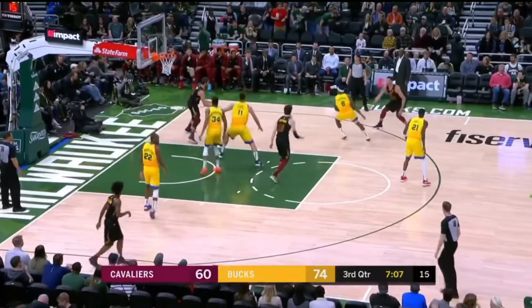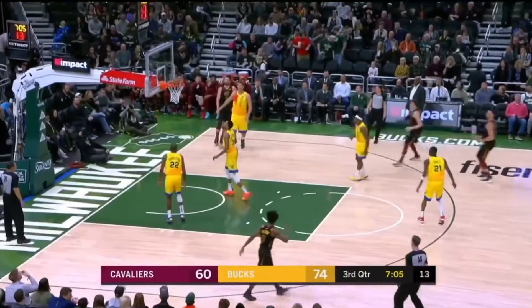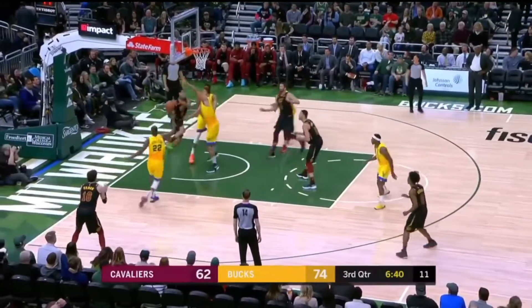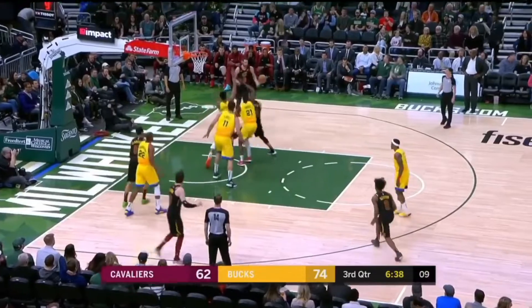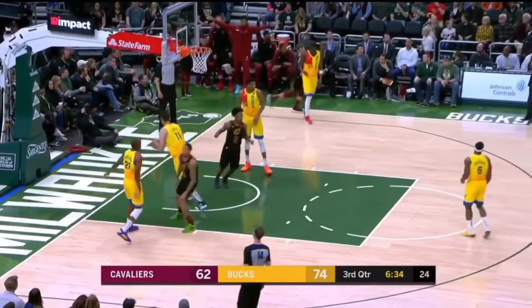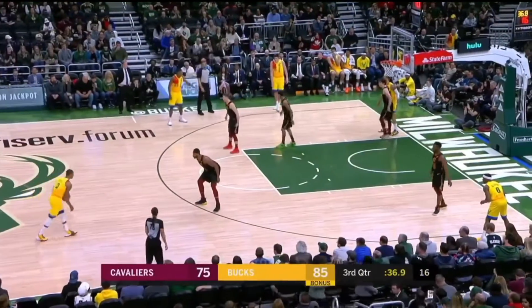But Kevin Love is trying to keep the Cavs close. Larry Nance Jr. fighting Love for the mid-range pull-up. Then Nance kicks it out to Love for the corner three — yes! Love with 20 points and 19 boards in the game, but the Bucks still lead by nine.